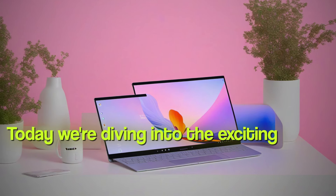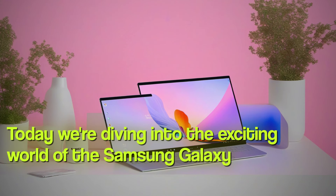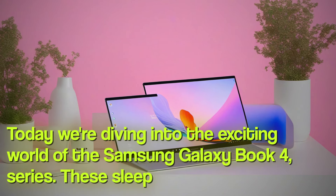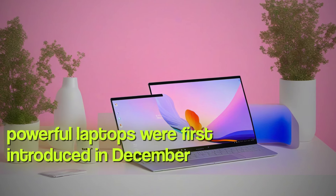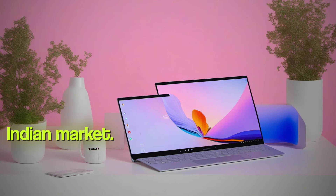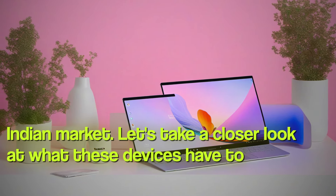Today, we're diving into the exciting world of the Samsung Galaxy Book 4 series. These sleek and powerful laptops were first introduced in December 2023, and now they're making their way to the Indian market. Let's take a closer look at what these devices have to offer.